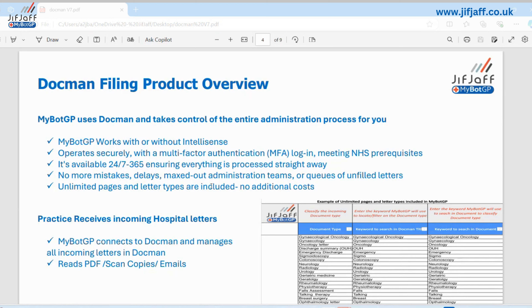No more delays or maxed-out administration teams or queues of unfiled letters. The package includes unlimited pages and unlimited letter types for one subscription cost. As an example, an average GP practice at 9,000 patients will receive approximately 95 letters a day — that works out to 29,640 letters per year, every year, that you're currently processing: validating, getting onto the system, even if you're using IntelliSense it still needs to be checked, and triaging to the appropriate team. That's a lot of letters.